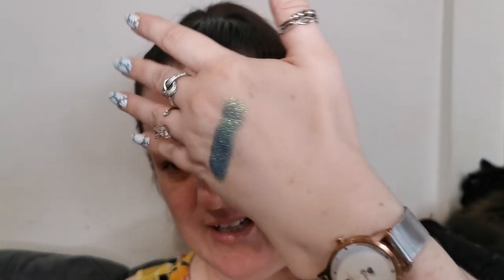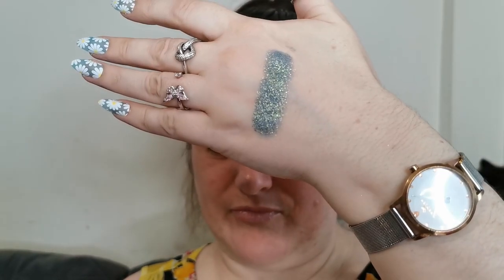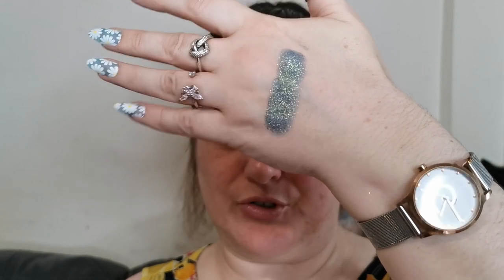I'm going to swatch this on the back of my hand. It's a really bad swatch — I'm getting used to these nails, so apologies if I'm a bit clumsy. This is the shade Invasion. It's like a really nice blue to green shift. Definitely my kind of eyeshadow.